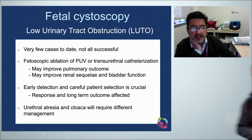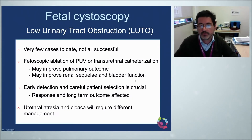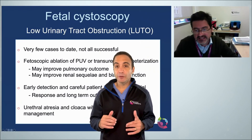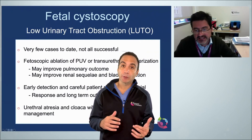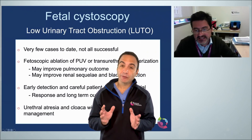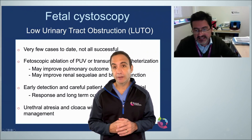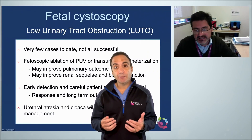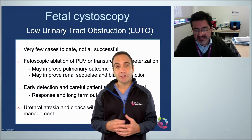In summary, fetoscopic ablation of posterior urethral valves with catheterization may improve pulmonary outcome and possibly renal and bladder function. Early detection and careful patient selection are essential. Urethral atresia and cloacal anomalies will require different management. In some cases, a ureterocele can cause bladder obstruction as it prolapses through the posterior urethra — in females, due to the short urethra, it can prolapse all the way out. This can be treated surgically by either cholander puncturing or cystoscopy-assisted laser incision to decompress the cyst and relieve the obstruction.